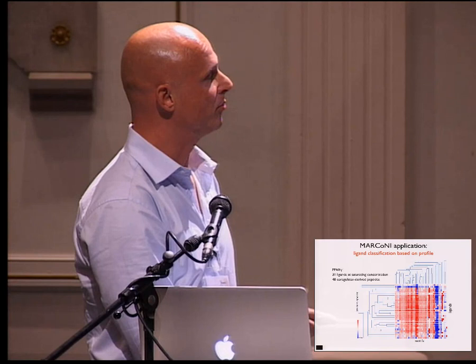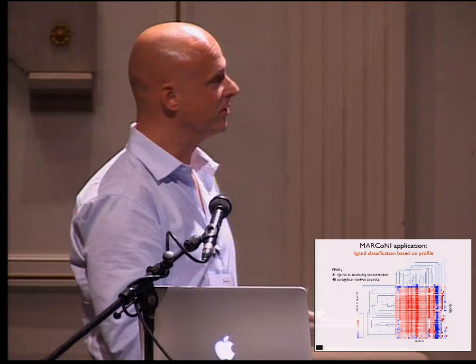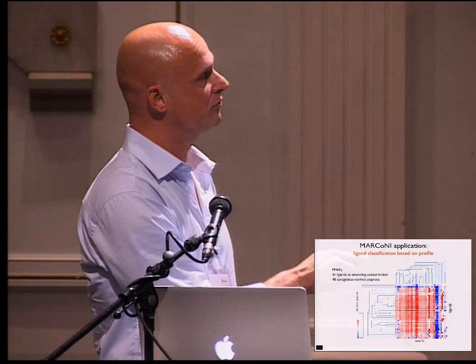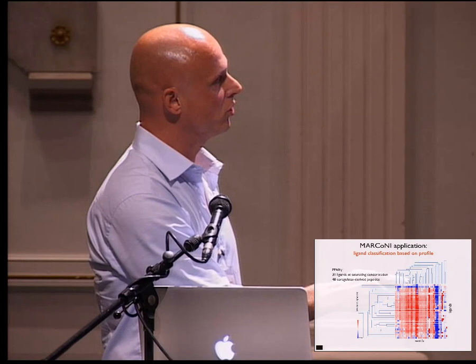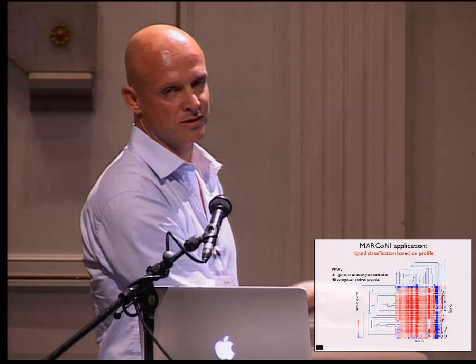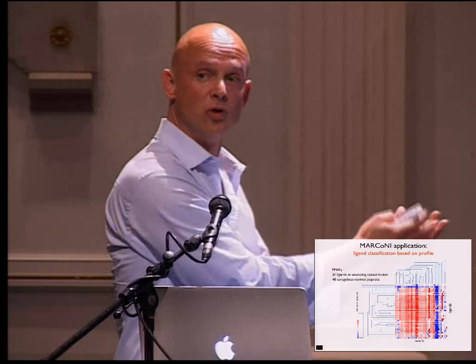The heat map tells you whether binding has gone up in red or gone down in blue in the presence of a compound. In one of the first studies we did together with Merck, we tested a set of 31 different ligands for PPARγ. Each row is a color-coded signature of each compound. We applied clustering, so that if two compounds give the same profile they cluster together and are adjacent — compounds that do the same here most probably will also do the same in vivo.